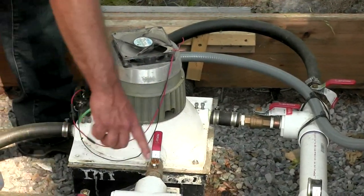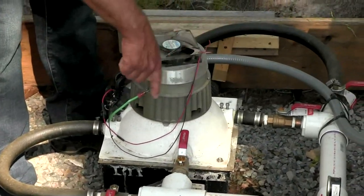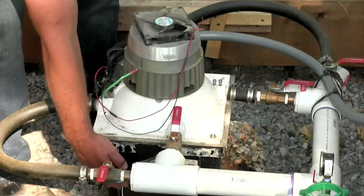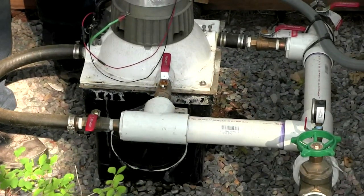The water comes in, goes through and hits the Pelton wheel, spinning it and turning the generator, creating the electrons. The water then drops out the bottom into this basin, and then follows the drain pipe back to the stream.